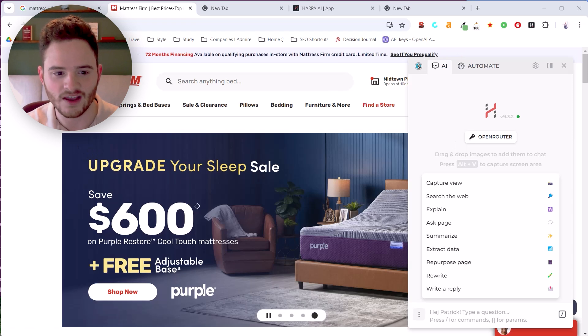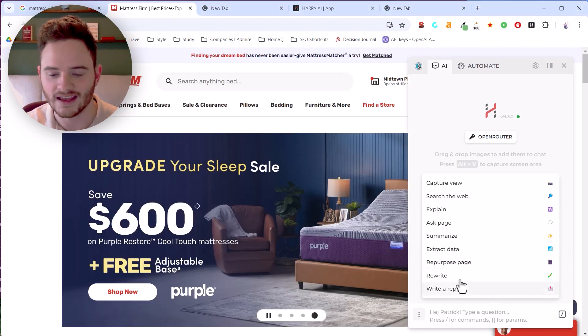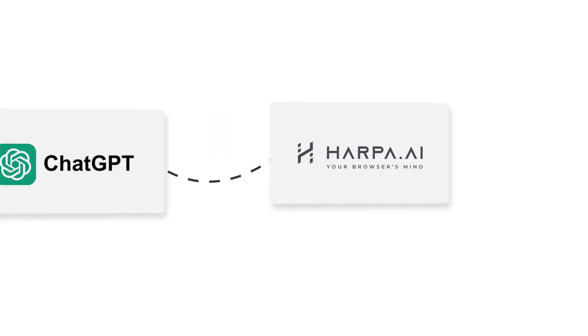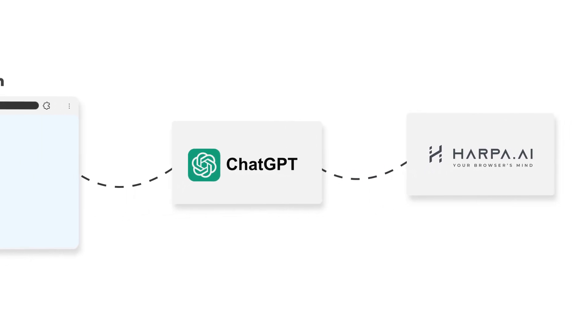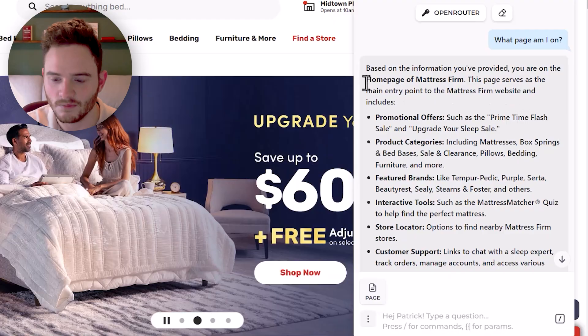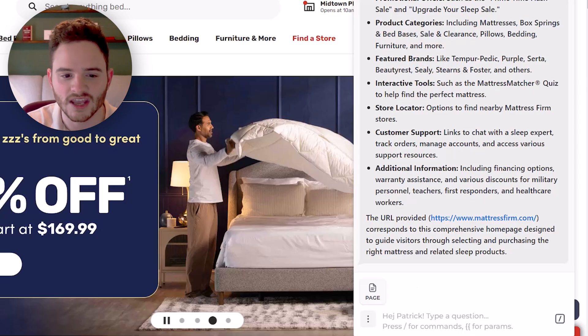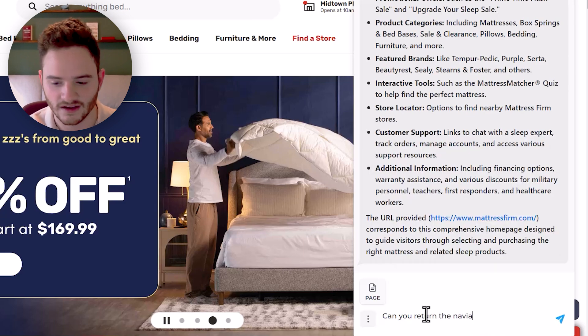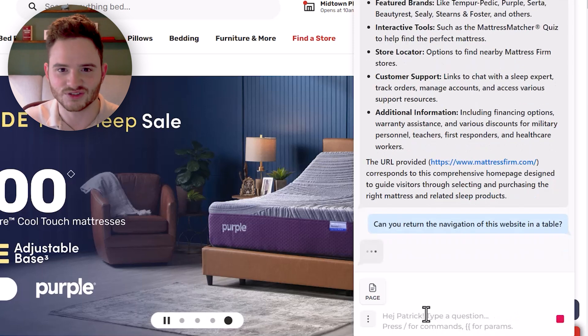So for example, on Mattress Firm, if I want to ask questions about the page, all I have to do is make the tool page-aware and it connects with ChatGPT, giving it access to your web page. You can paraphrase the content, ask for content relevant to the page — there are literally endless options. You can also get it to export the navigation. For example, I asked it to return the navigation of this website.